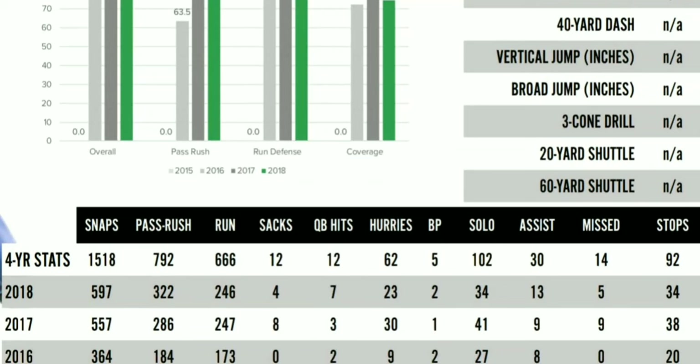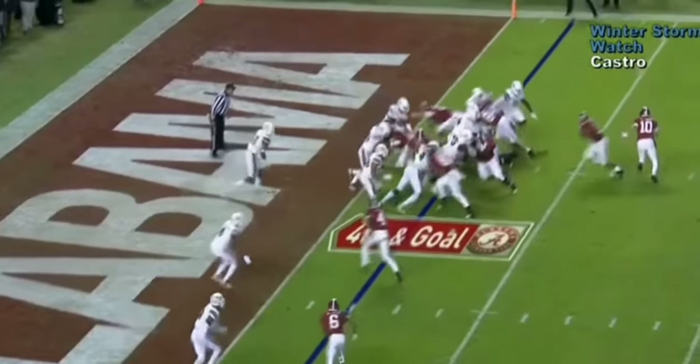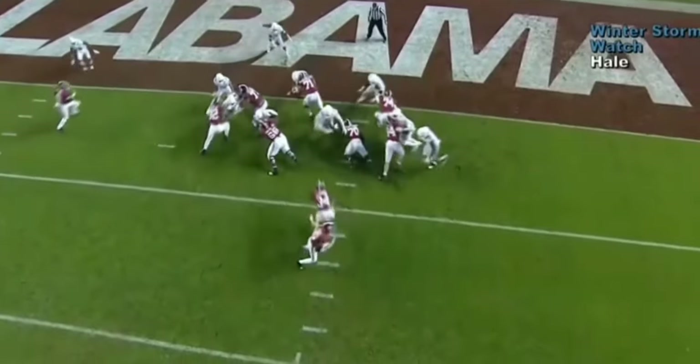Just looking at his stats, you can see he had 92 stops against the run and a lot of pressures in pass rushing. The statistics definitely back his game up, but I want to show you guys his film and get right into what makes this guy so damn great.